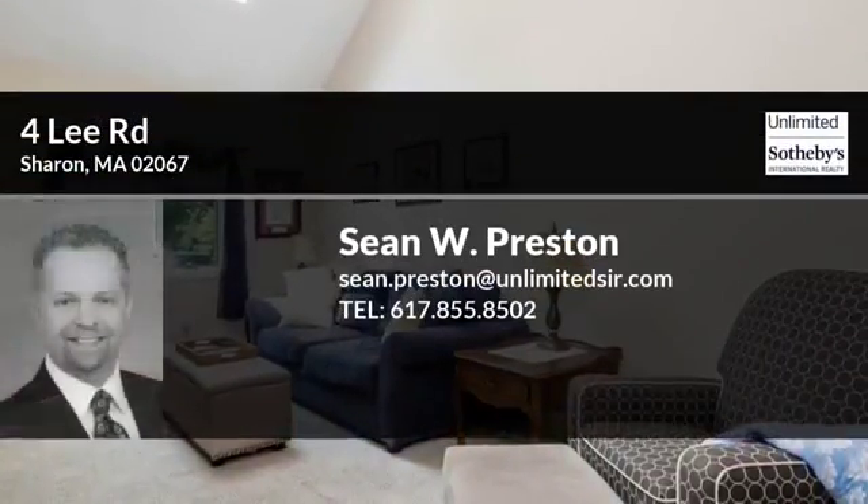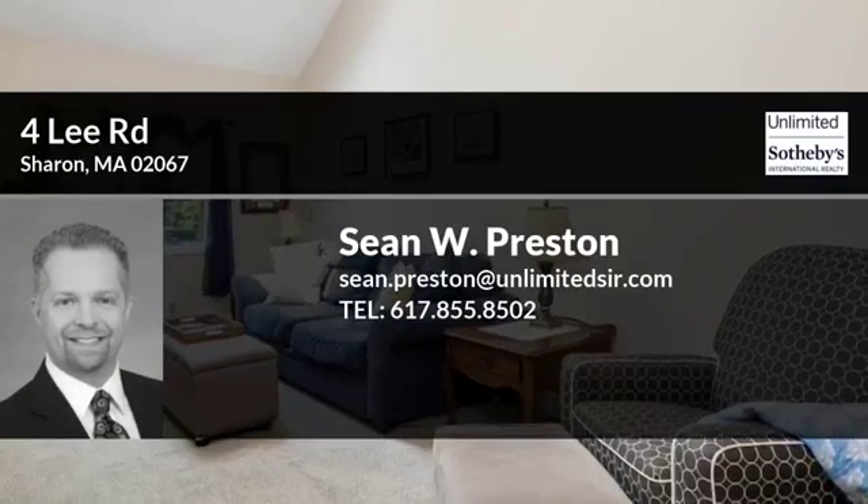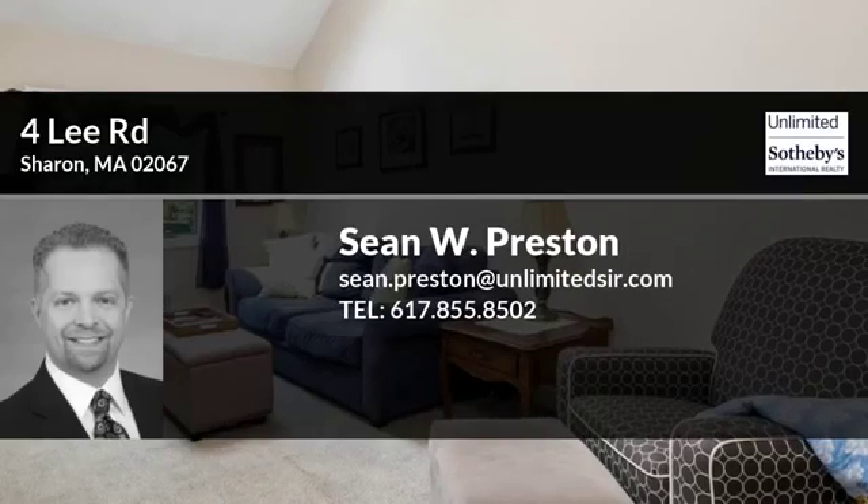This may be your dream home. How about you come and see it in person? Simply contact your local agent right here to schedule a tour of this property. See you soon!